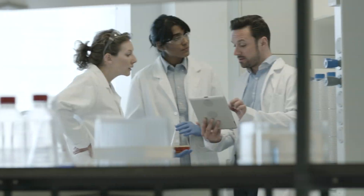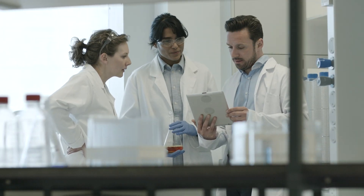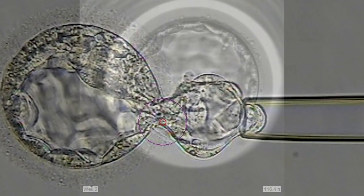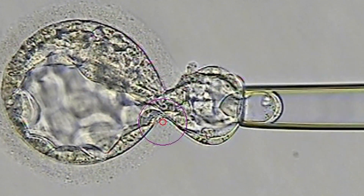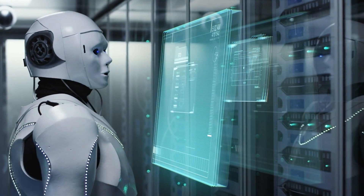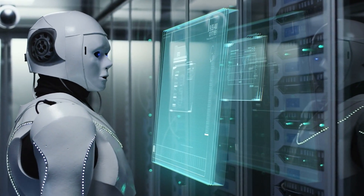There are many decisions that your IVF team makes during the course of your treatment. This includes which embryos to transfer. Embryos can be selected based on their appearance and on the results of testing. With the explosion in technology based on artificial intelligence, could these decisions be made more accurately than with human beings?